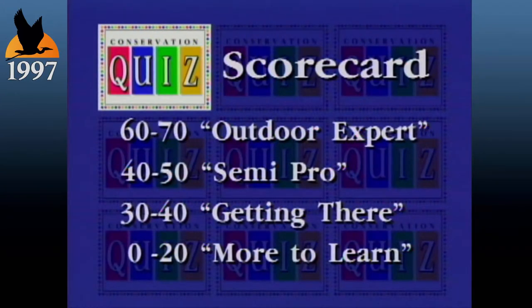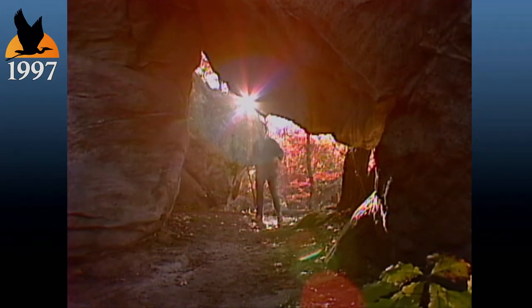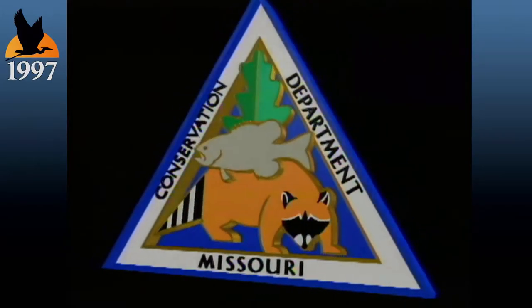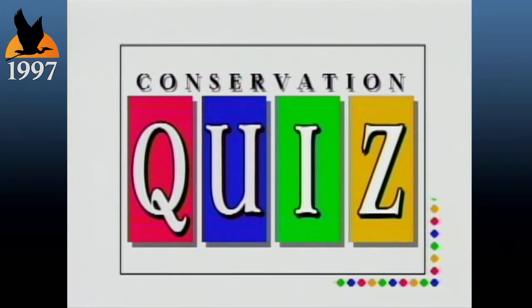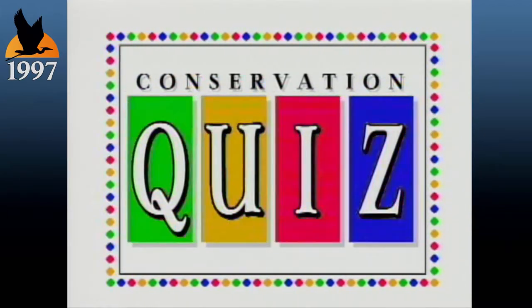Now it's time to check your score and determine your conservation IQ. No matter how you did, everybody wins playing Conservation Quiz, because the more you understand, the more you can enjoy. Conservation Quiz is brought to you by the Missouri Department of Conservation, keeping you informed about Missouri's outdoors for over half a century. I'm Jim Sinclair — thanks for playing Conservation Quiz and have a safe and happy outdoor experience. Conservation Quiz is an MDC production. Stay tuned, we've got plenty more coming your way on Missouri Outdoors.